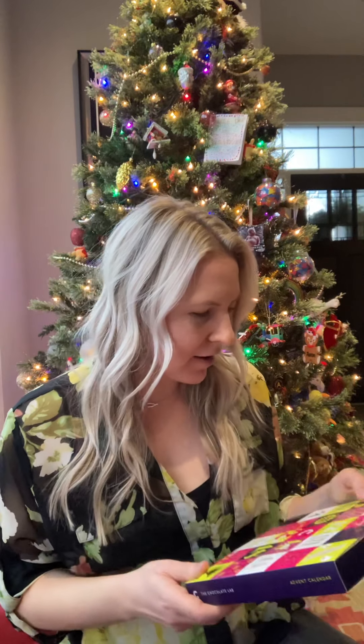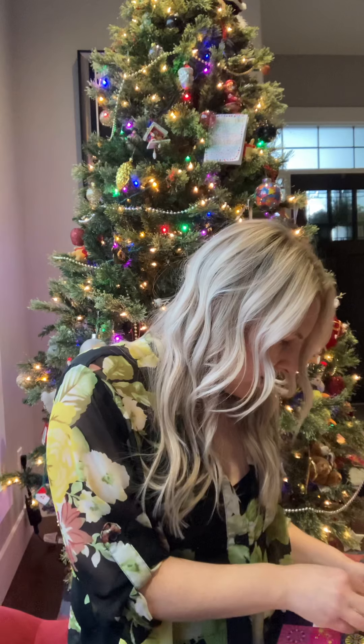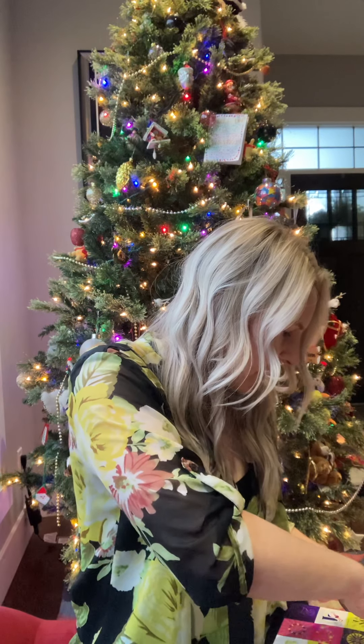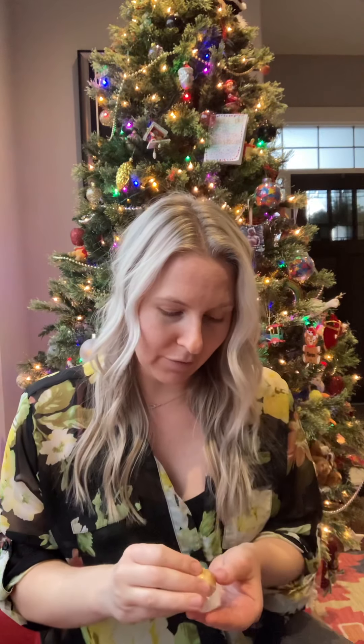Today is December 5th, so let's look for number five. This is so beautiful — I'm going to see if I can get this on camera for you guys, because it's so pretty. You can see how it's kind of sparkly. The chocolates are just so beautiful and really meant to be savored and enjoyed. I will eat that after.